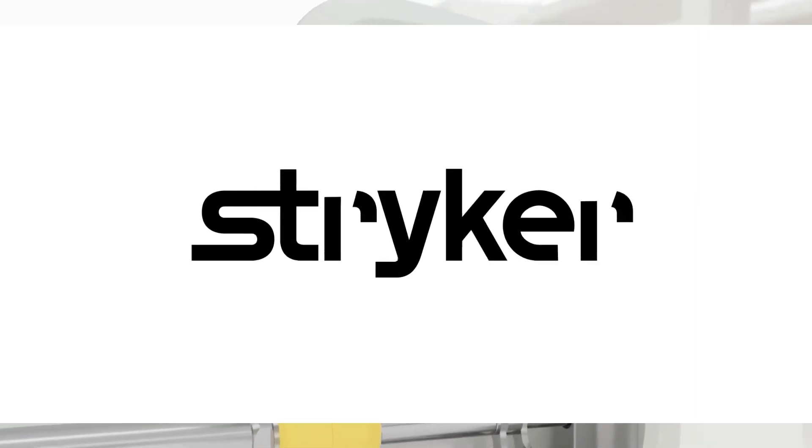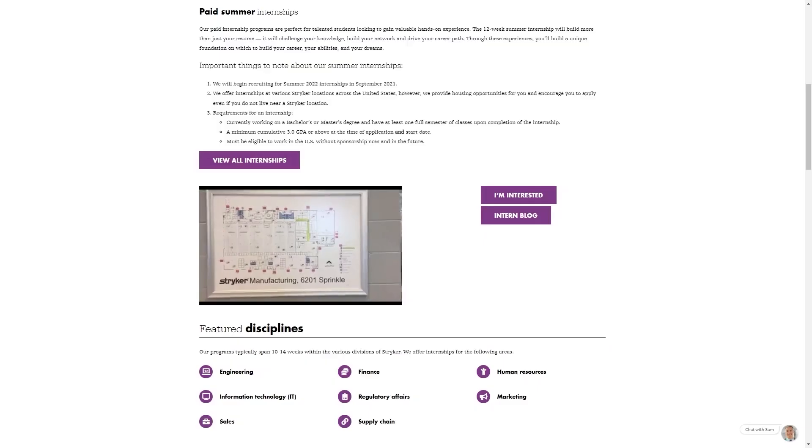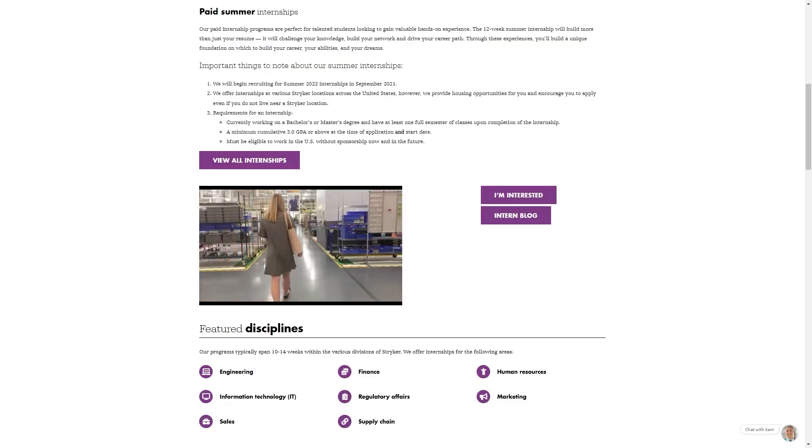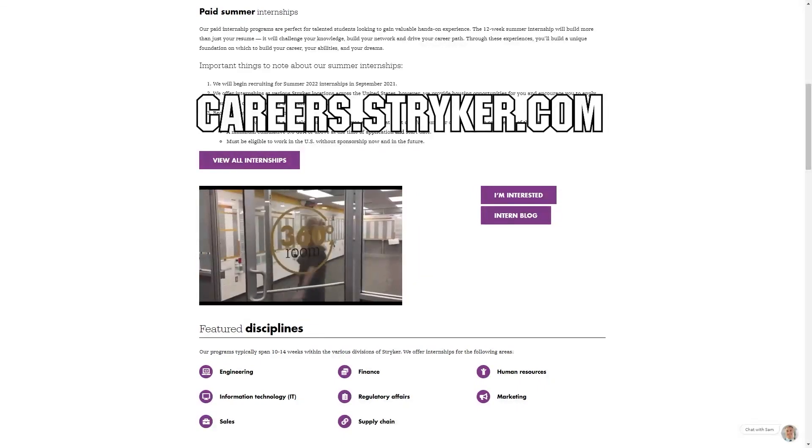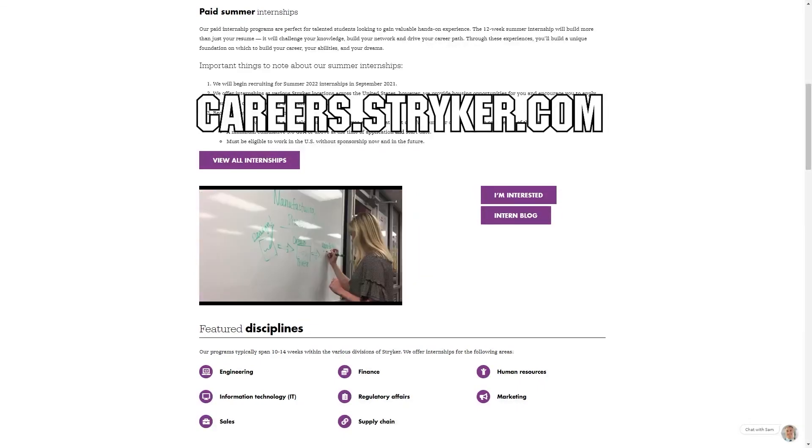We'd like to thank Stryker for their continued support of First Updates Now. Stryker's internship portal is now open and available. Discover internships and rotational programs located around the world, including their headquarters in Michigan, when you go to careers.stryker.com and click on Students and Graduates.